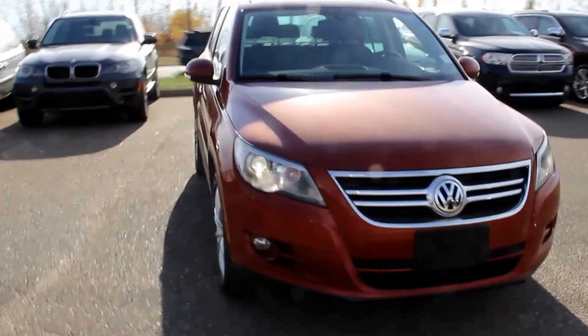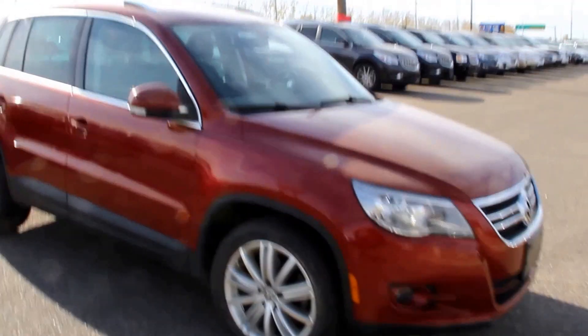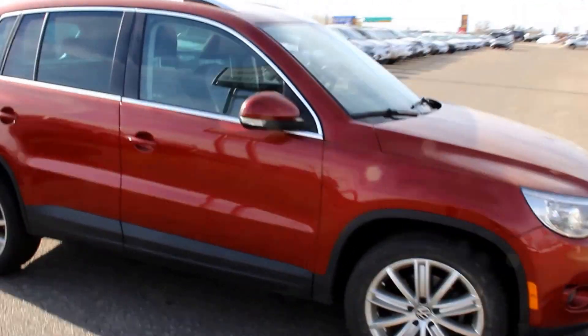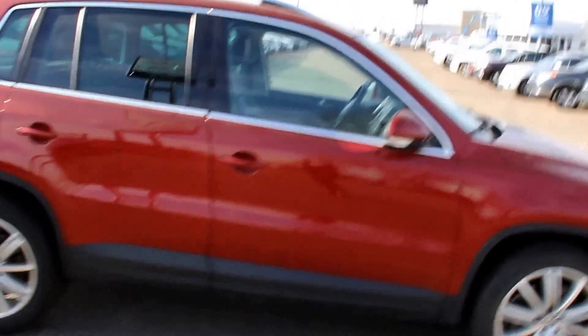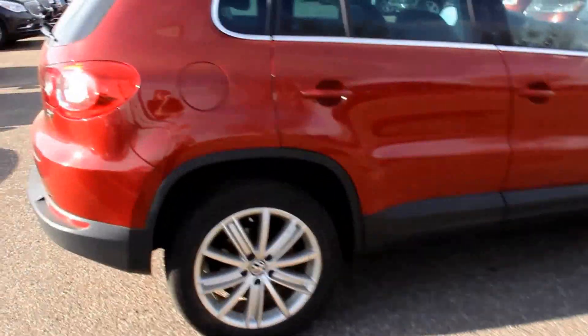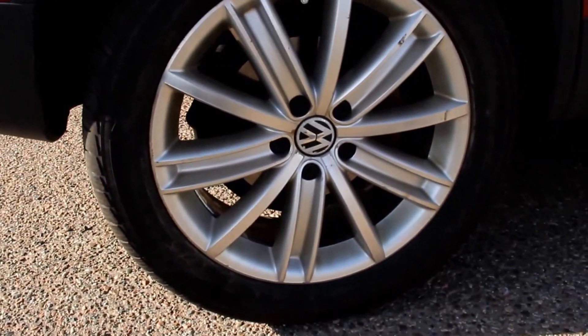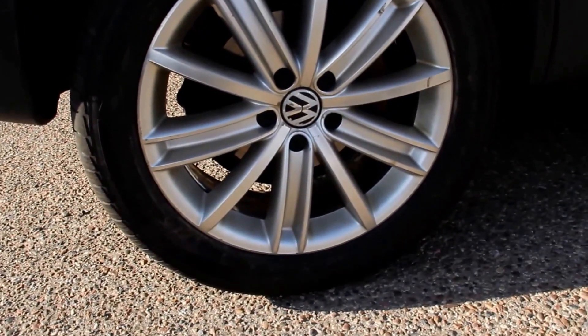Welcome to Davis GMC Buick in Medicine Hat. Here we have a pre-owned 2009 Volkswagen Tiguan. It has a 2.4-liter four-cylinder engine and a six-speed automatic transmission. It's gas, and it has 18-inch wheels.